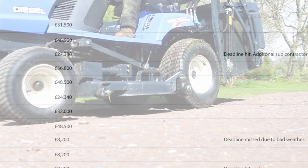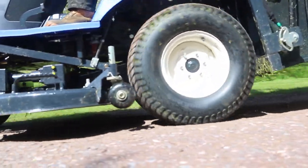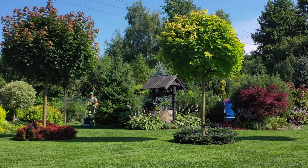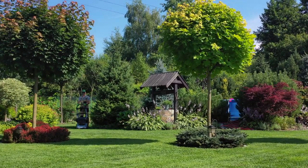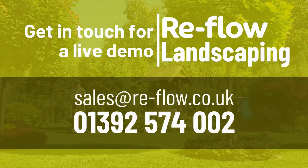There's a lot of power to Reflow and it's been finely tuned to support the landscaping sector. These are the basics of Reflow Landscaping, but once you've customized it to your company's ways of working, there's so much more you can do with it.